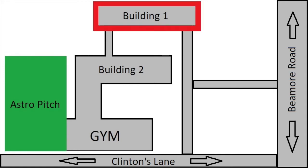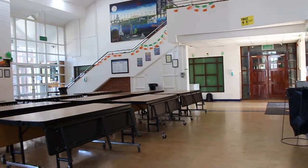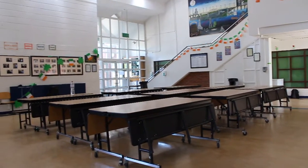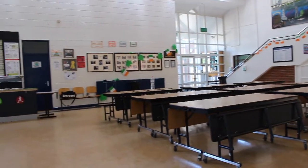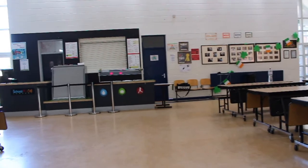We will start our virtual tour in the main assembly area in Building 1. This is the main assembly area where each year is designated a day for assembly. For example, incoming first years might be given Monday, so each Monday instead of their tutor class at 8.57 they will come here and be addressed by their year head.